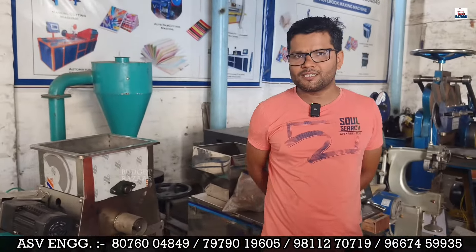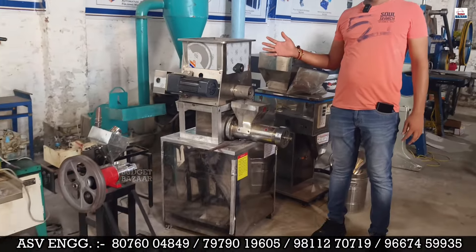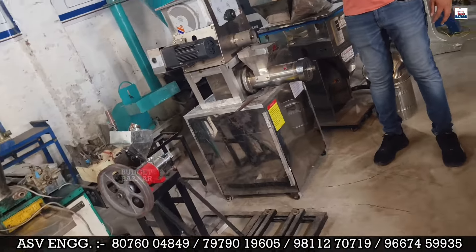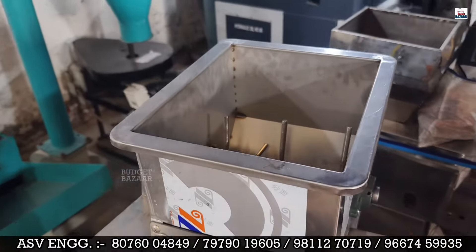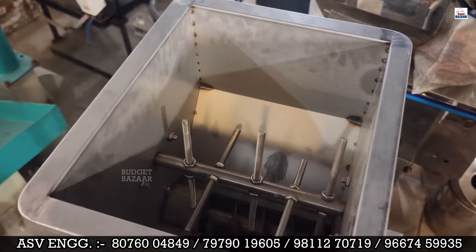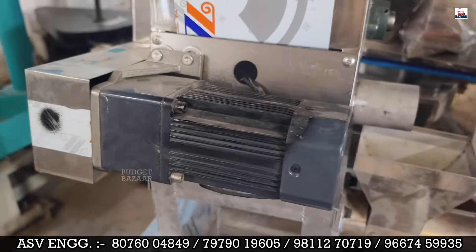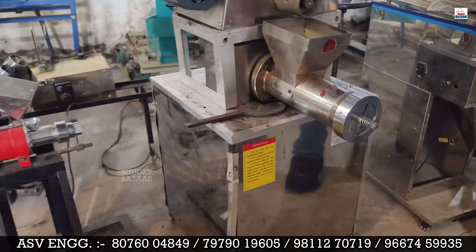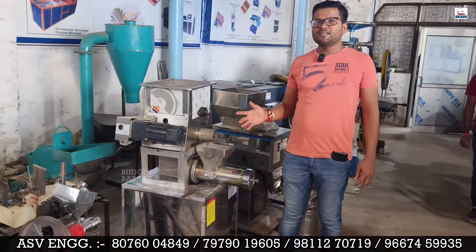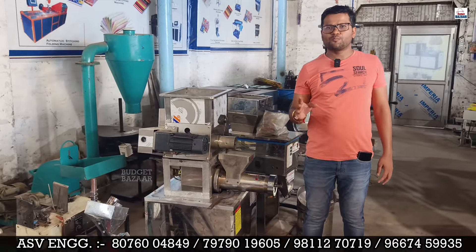Children love this product. This machine was not always a small compact machine — it was a big plant before. But now it is available as a small, fully automatic machine, which has been used in every house and people love it.